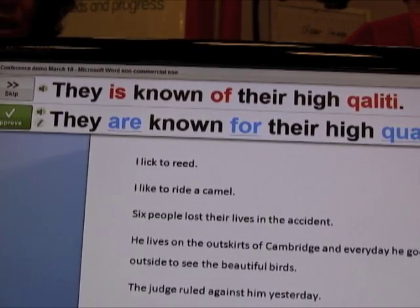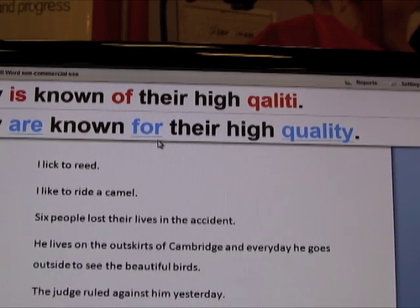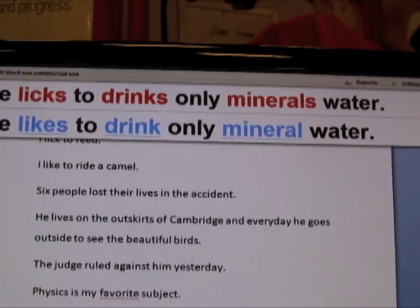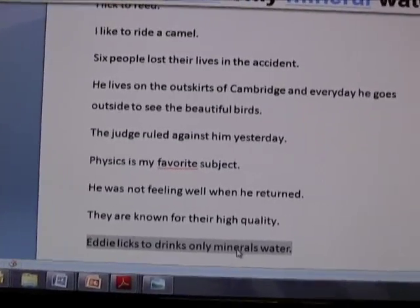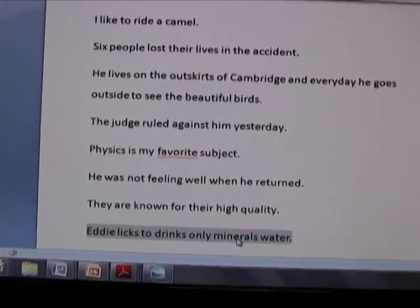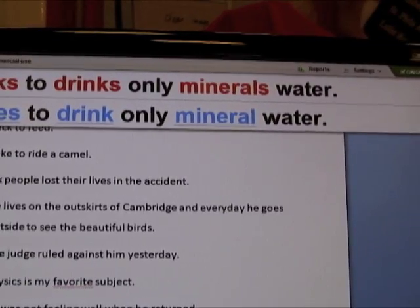Here's some grammar that Ginger handles: instead of 'known of,' it corrects it to 'known for' — nobody else does anything like that. In this sentence, any other spell checker doesn't think there's anything wrong with it, but it should be 'Eddie likes to drink mineral water,' not 'minerals water.'